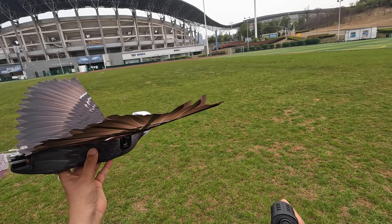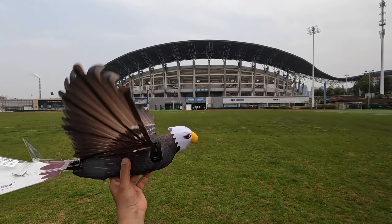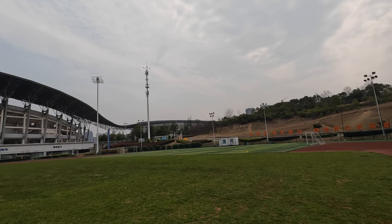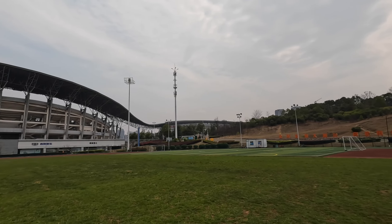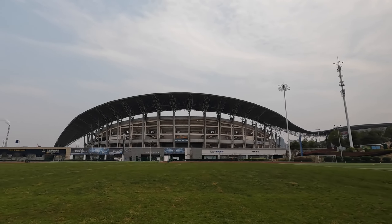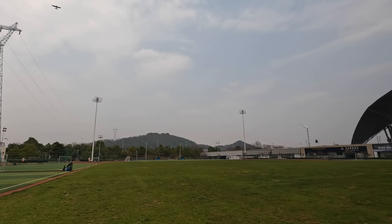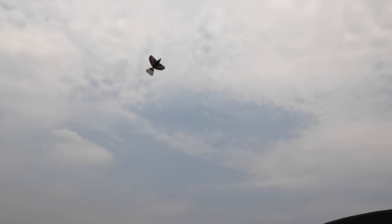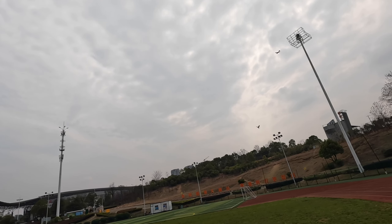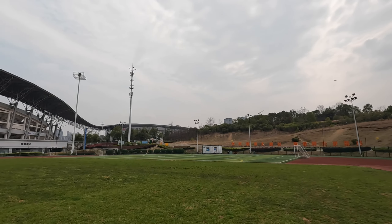Normal mode switched, quick mode switched. It's really relaxing flying the bird — it looks very real the way it flies.